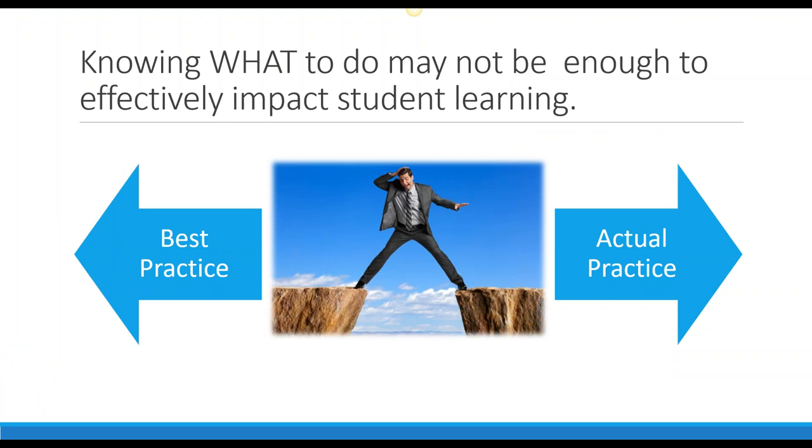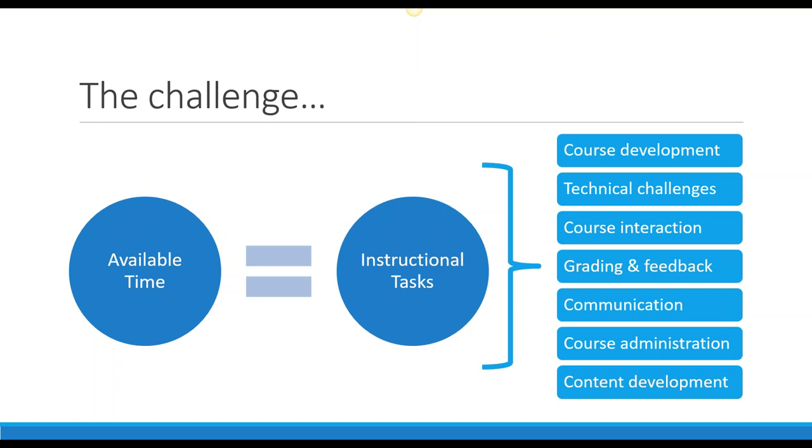We could have presentation after presentation telling you about best practices and new pedagogical techniques. But all of my research has told me faculty know what they need to do — they just don't have time to do it. There is a huge gap between what we know about best practices and what our actual practice looks like in the classroom. Once we're in that classroom, there's a whole lot to do: revising and developing the course, dealing with technical challenges, facilitating online discussions, grading, answering emails. Our available time doesn't change.